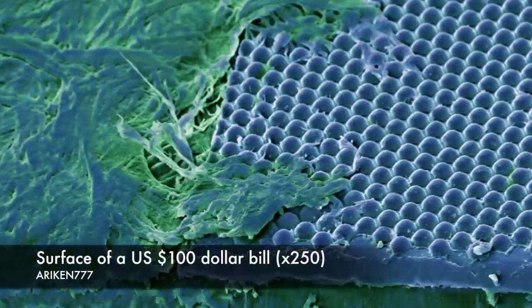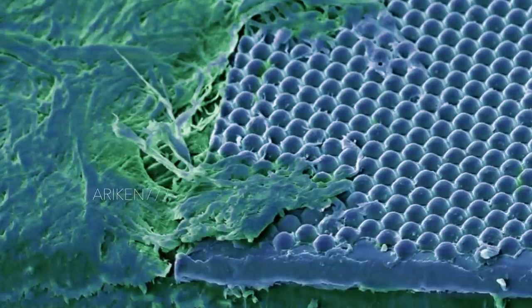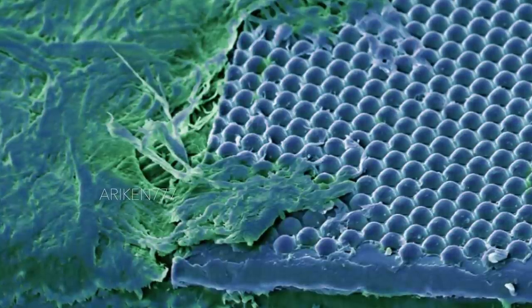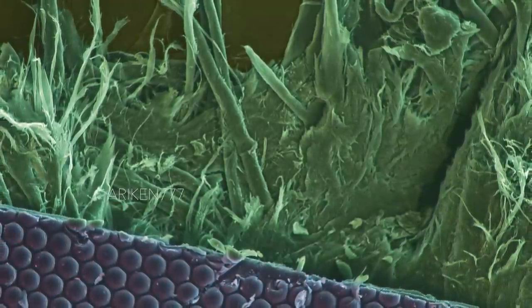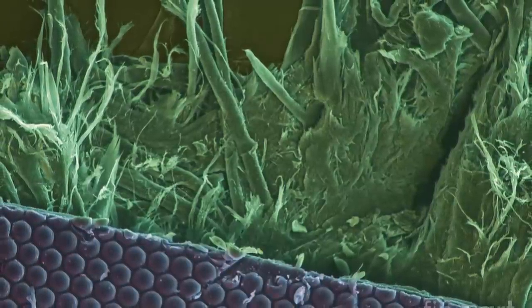The lenticular array, or microlens, in the US $100 bill shows a different color when the viewing angle of the bill is changed. This is just one of the security features of the bill. Others include microprint, watermarks, lenticular images, special inks, fluorescent fibers and strips, colored fibers, and the use of full-colored inks.